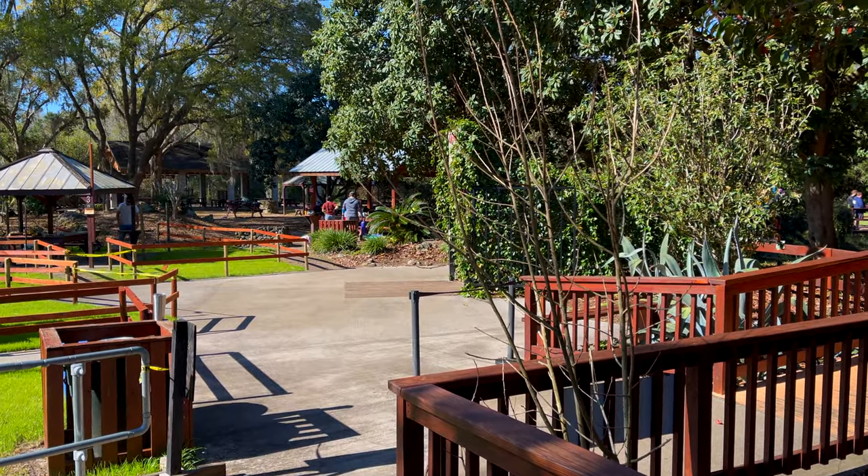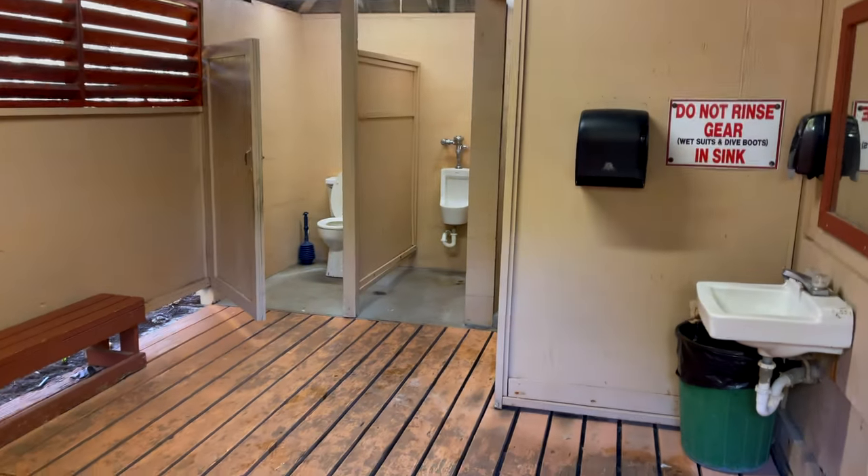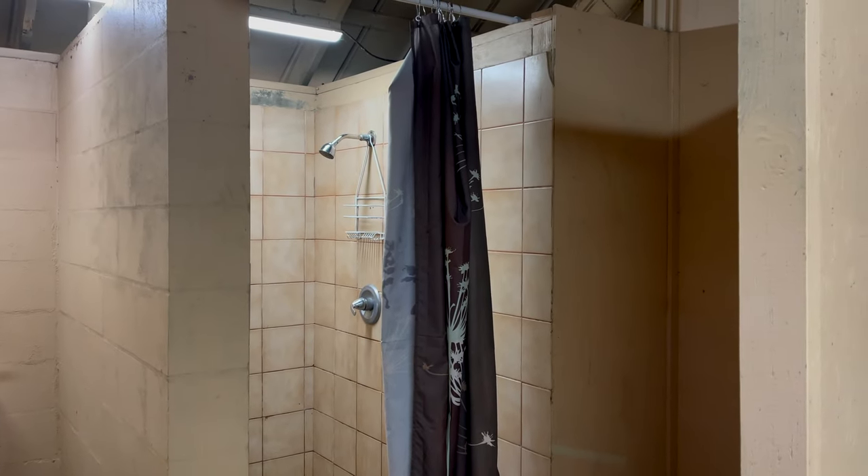Me and Zach are actually going to be heading over to the next spring and we're going to do some underwater metal detecting. If you guys want to watch that video, it should be up in a few days. Quick pro tip: once you leave the Devil's Den cave entrance, come right over to the hot shower and just warm yourself up.